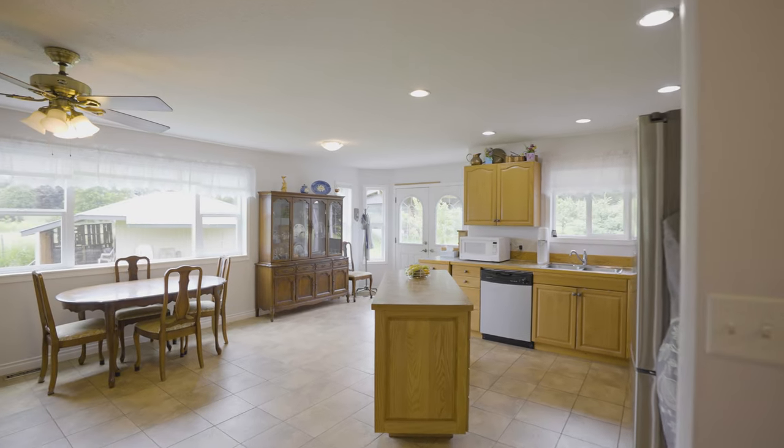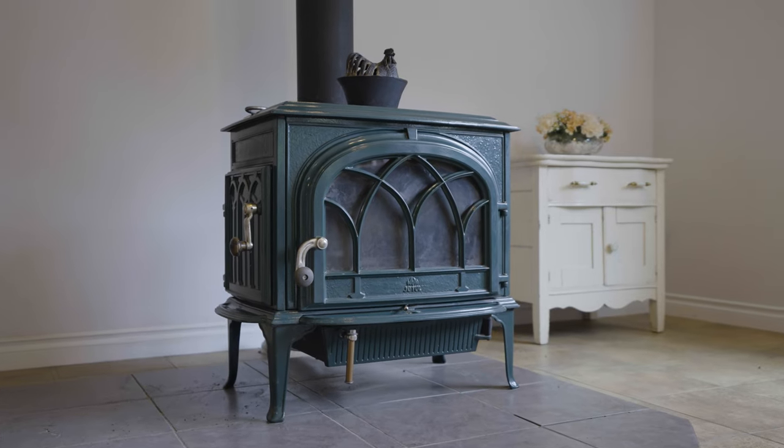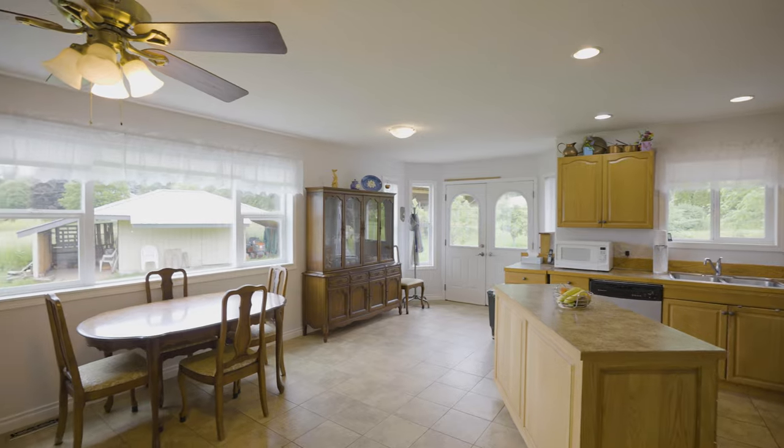We've worked our way over to the kitchen and dining room area. The focal point of this room is the freestanding wood stove, and then we've got a really good sized kitchen in here, lots of counter space including the work island, plus easy access to your back deck.